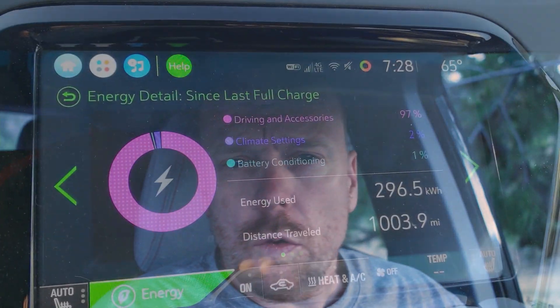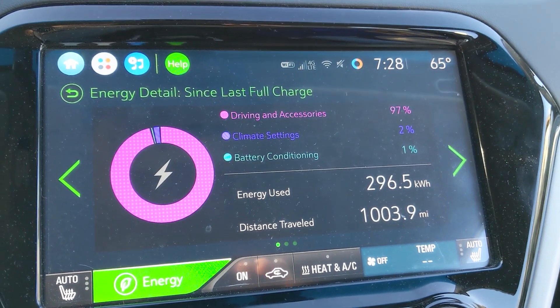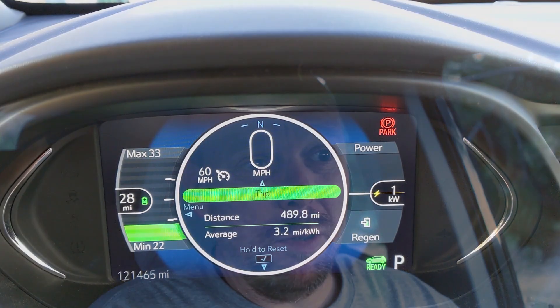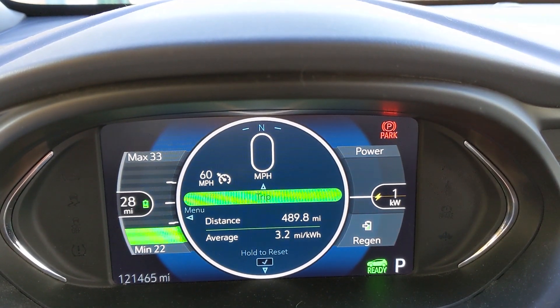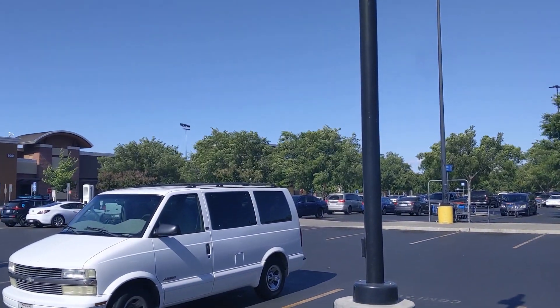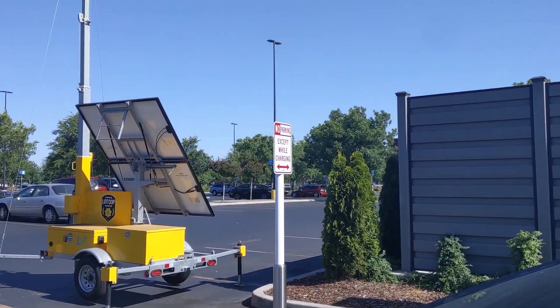Well, there you have it — just under 11 hours to go just under 500 miles. That might actually be a little better than I was expecting. The Bolt EV was loaded to the gunnels and we ended with 3.2 miles per kilowatt hour efficiency. The wind was getting really bad — easily 20 to 25 miles an hour for the last 100 to 200 miles of the drive. So 11 hours is actually a pretty good clip given the nature of the trip.